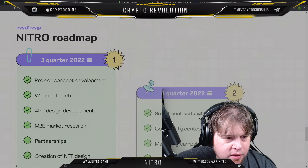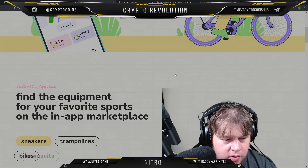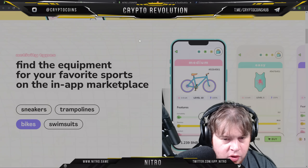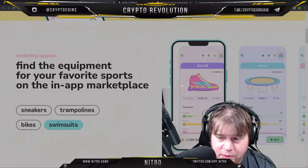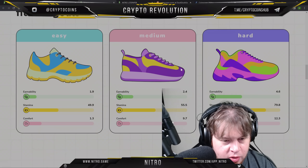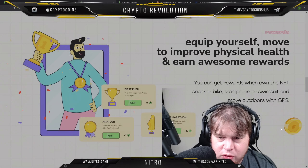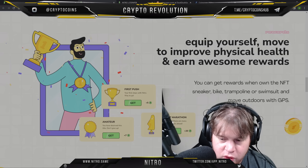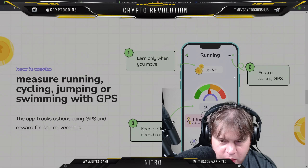Now let's take a look at how to earn. Find the equipment for your favorite sports in the app marketplace — you've got your difficulty levels, trampolines, and more. This website is incredibly intuitive. Choose your NFTs and level according to your fitness goals. You get different sneakers — easy, normal, and hard. Equip yourself, move to improve your physical health, and earn awesome rewards. You can get rewards when you own the NFT sneaker, bike, trampoline, or swimsuit, and move outdoors with GPS. Measure running, cycling, jumping, or swimming with GPS.